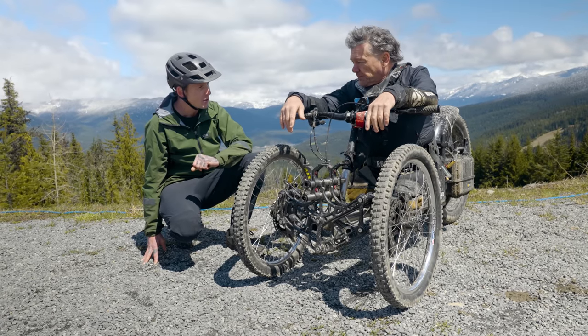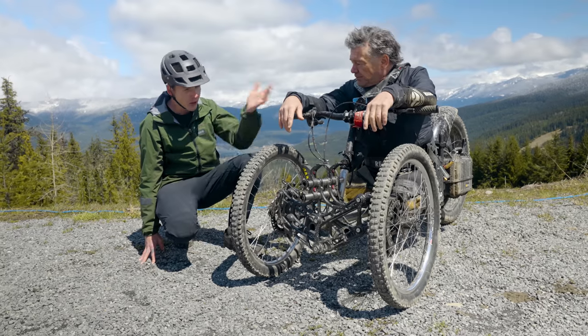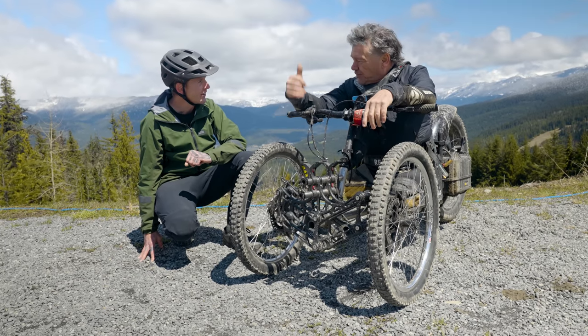Scott, this thing is absolutely amazing. Thanks for taking the time. You're going to go do a lap? I'm going to go do a lap. We'll see you around. Take care.